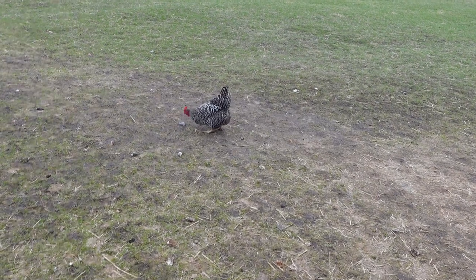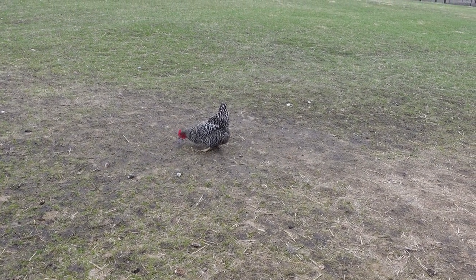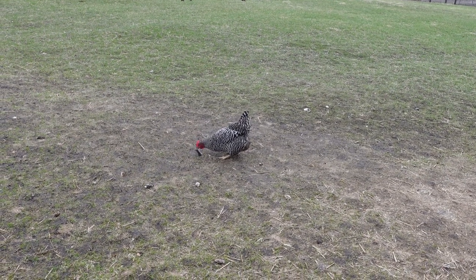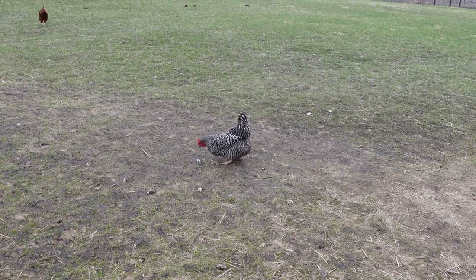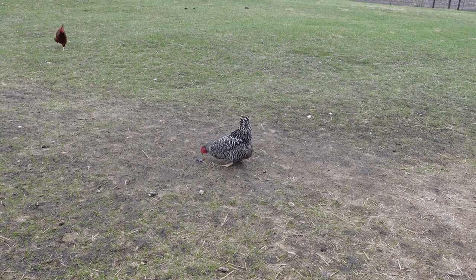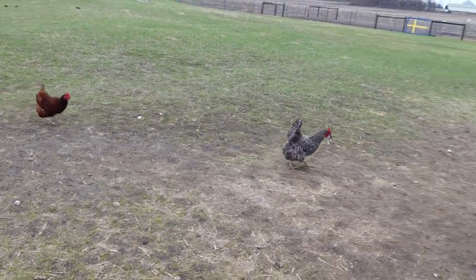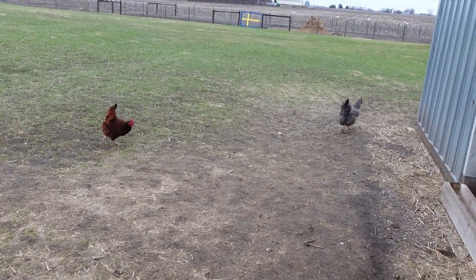She'll just peck at it. That's what I've seen. The smaller ones will sometimes take it whole. We found a mouse house, and this red one will give her a run for her money.